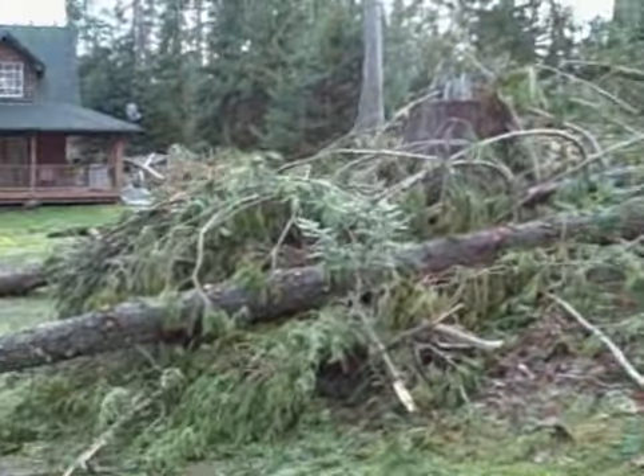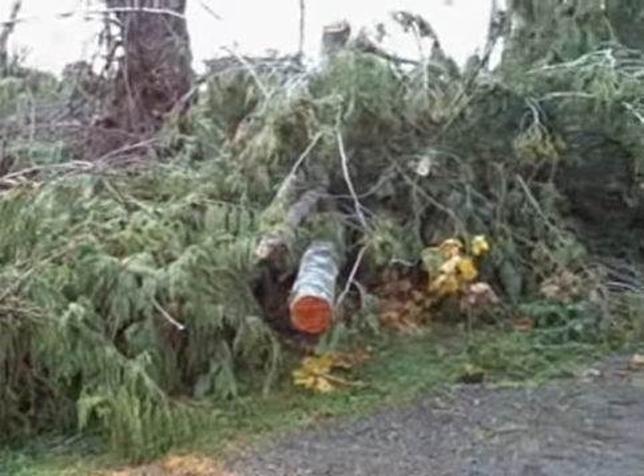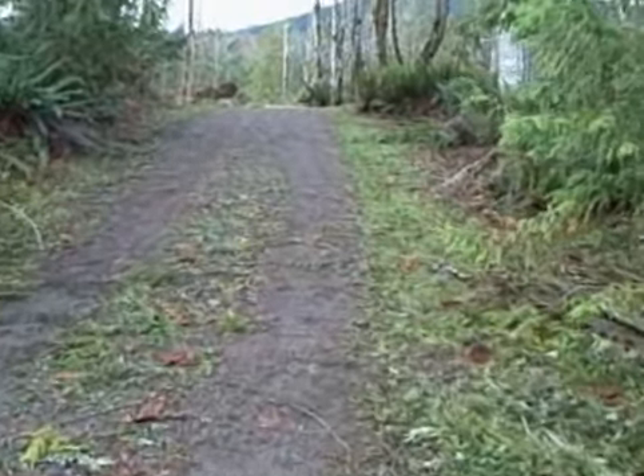This area here above our driveway got hit hard. I'll walk up the driveway.